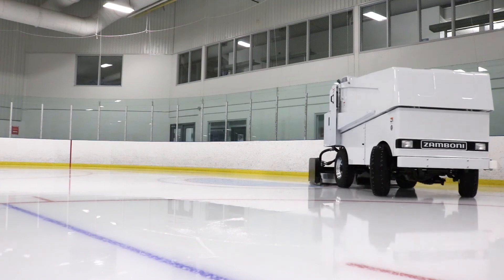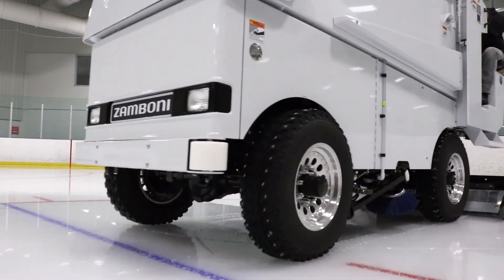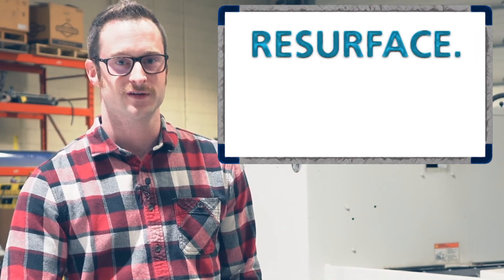You can start the day at 100% and finish the day at 100% with the ability to do work. Resurface, recharge, repeat.